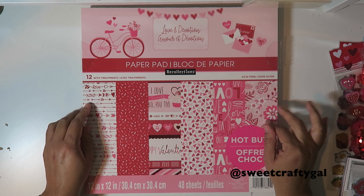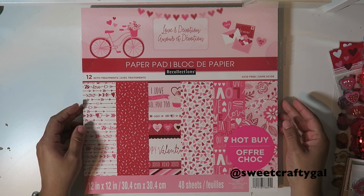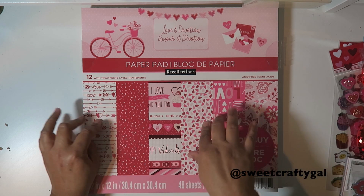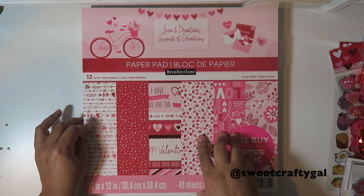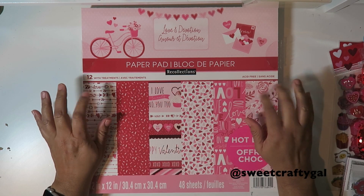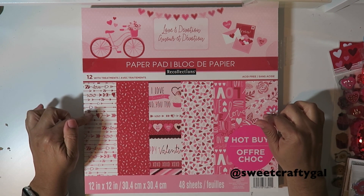I signed up for four different valentine meetups. I looked at my stash and I realized I need to get some supplies because I signed up. So I went to Michael's and these are not on sale - they're $19.99, but I used the 60% off.